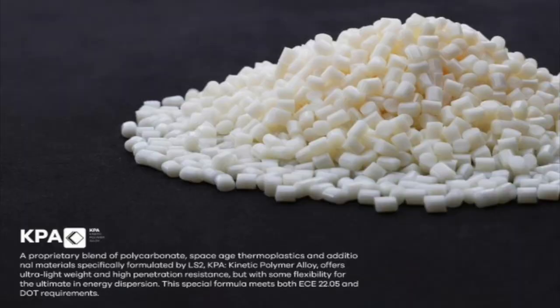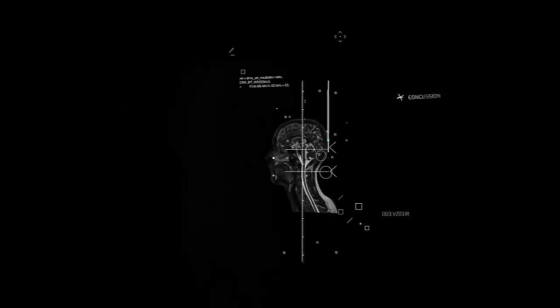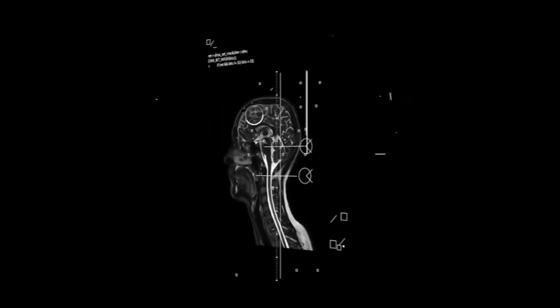This is exactly what KPA was developed to do. In 2018, the NFL went so far as to ban ten popular helmets from popular brands that were all used at the highest levels of competition.